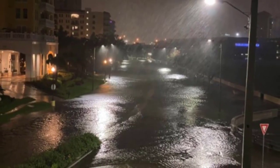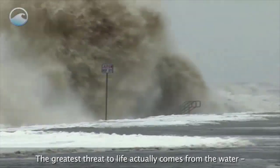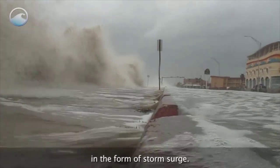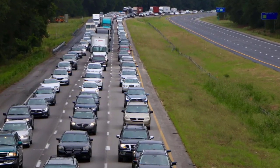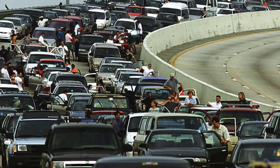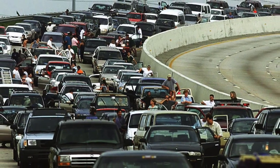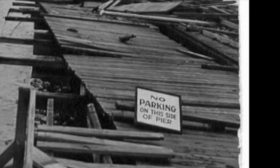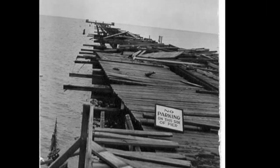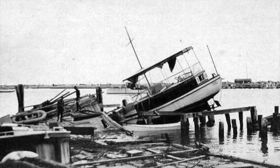Storm surge is one of the main reasons for prompting coastal evacuations as a hurricane threatens an area. According to a 2012 study, Southwest Florida and the Tampa Bay area are the number one and number two most difficult areas in the United States to evacuate. We can look to the hurricane of 1921 to see what could be possible if a major hurricane were to strike in the Tampa Bay area.